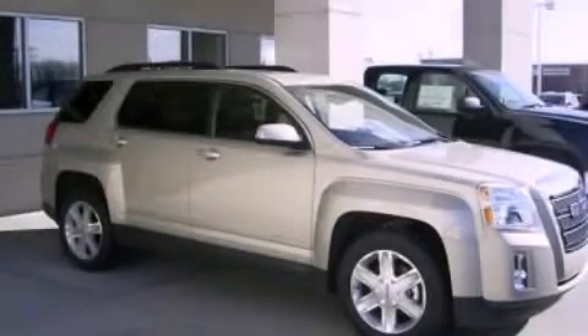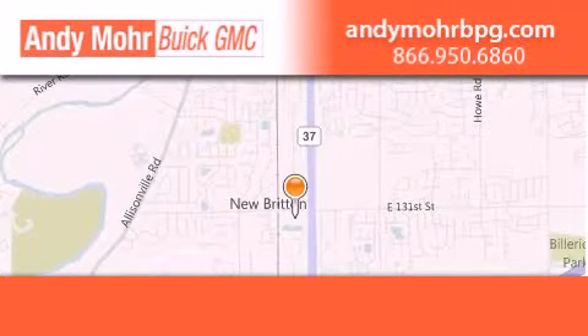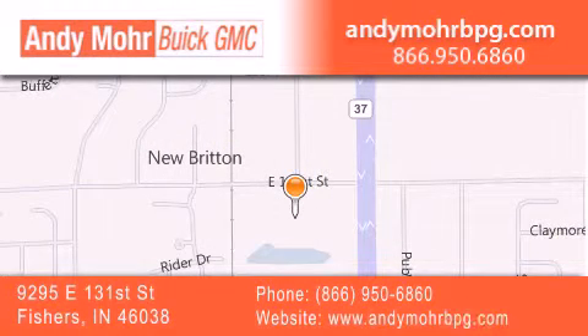Call now to find out how you can own this breathtaking automobile. Andy Moore Buick GMC is the place to find new and pre-owned cars and trucks in Indianapolis. You can search our new and used car inventory online, get new car pricing, and receive free no-obligation price quotes. Stop by and visit us at 9295 East 131st Street in Fishers, or see us online at andymorebpg.com.